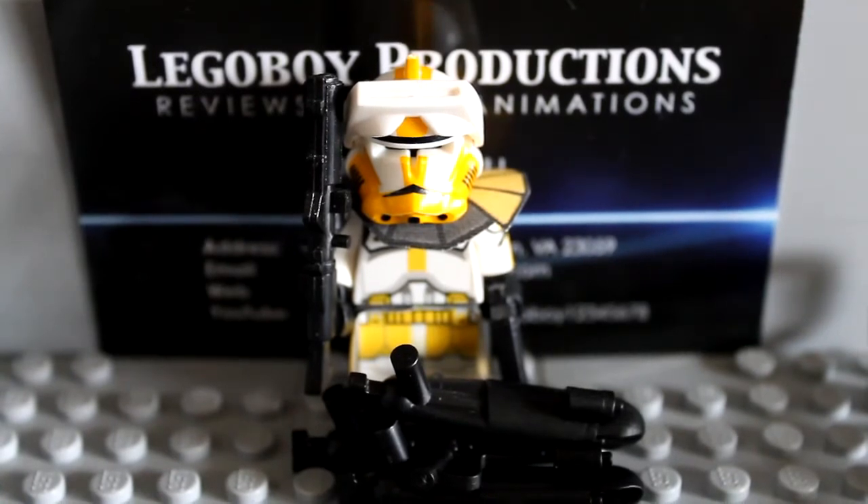Hey guys, this is me, Nico, and today I'm going to be bringing you guys another Minifigs4U review.